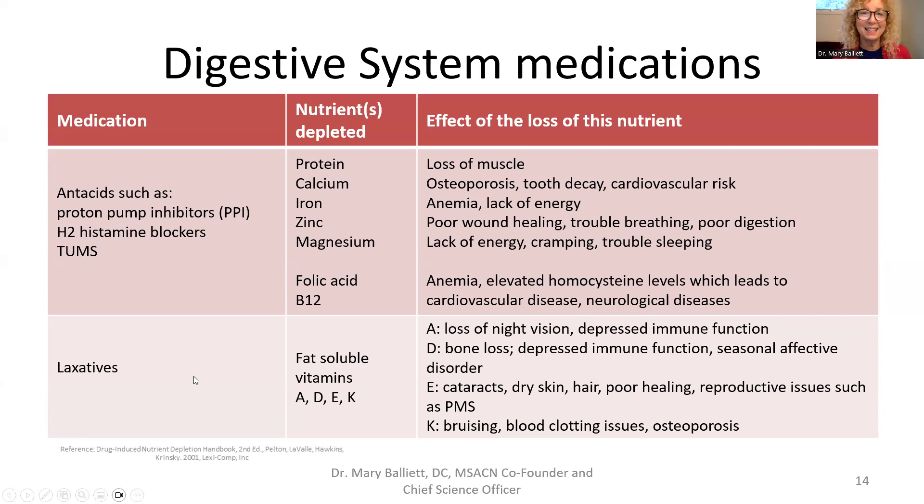Some people take laxatives because they can't have a regular bowel movement every day. If you eat every day, you should go every day. Before laxatives existed, people ate fermented foods like yogurt or kimchi and ate fiber. The RDA for fruits and vegetables is five cups for women and nine for men. Your bowel movement is 50% probiotics and 50% fiber — without fiber, probiotics, and enough water, you won't go daily. Taking a laxative depletes the fat-soluble vitamins A, D, E, and K.